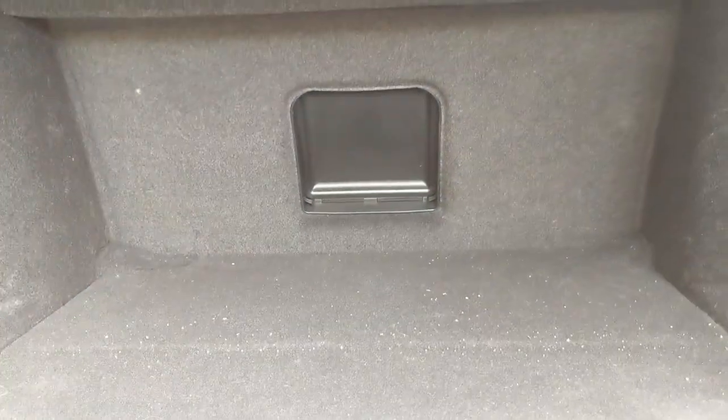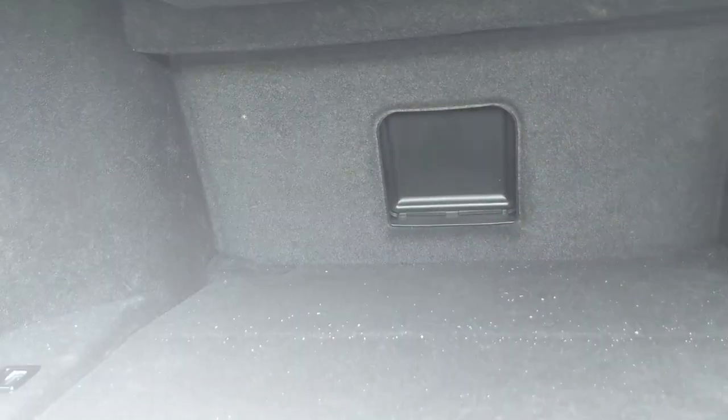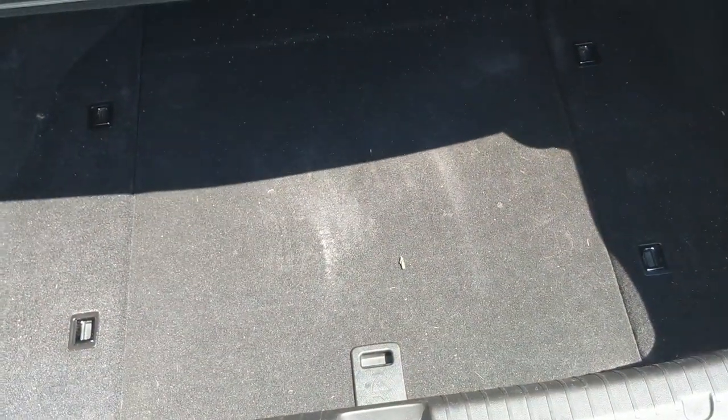The trunk is not very exciting — lots of hook and strap anchors, but nothing really going on in here. There's no emergency escape hatch or lever to open the trunk from the inside, and you can't fold down the rear seats either. There is one trunk light. It is a big trunk, and that's really all you need.